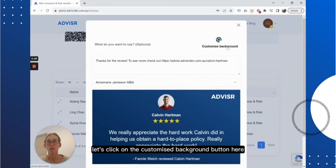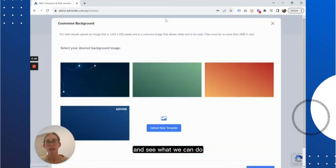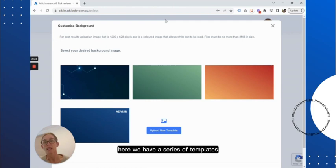Let's click on the Customize Background button here and see what we can do. Here we have a series of templates that may work for you, but I'm excited to show you our latest release — the ability to upload your own custom template to instantly create a branded review post.